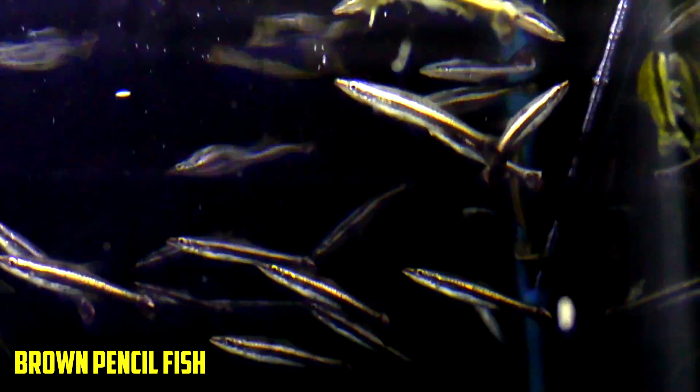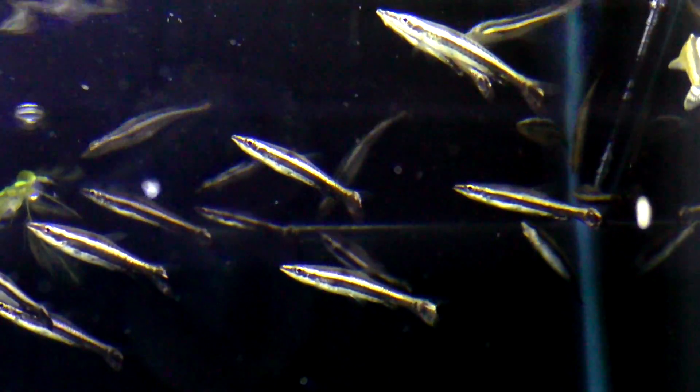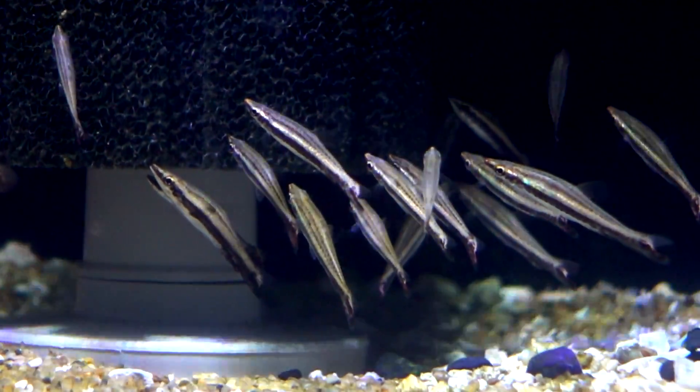First up, we've got the brown-tailed pencil fish. This is a cool guy — it points its nose up towards the top of the water. It will jump if you give it a chance, so make sure you've got a tight-fitting lid. Very small mouth, not aggressive, relatively cheap. We sell them at $3. I'd keep them in a group of 5 or 6 or so, and they inhabit the upper level. It's hard to find a peaceful fish that will stay at the top of a tank in a 10-gallon, so that's my first recommendation.